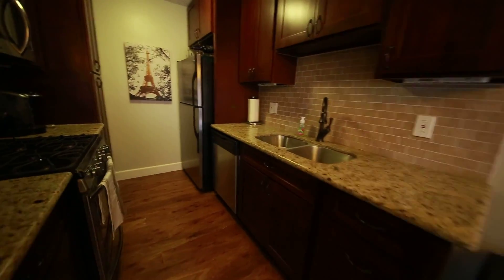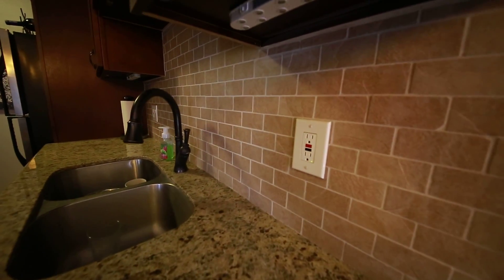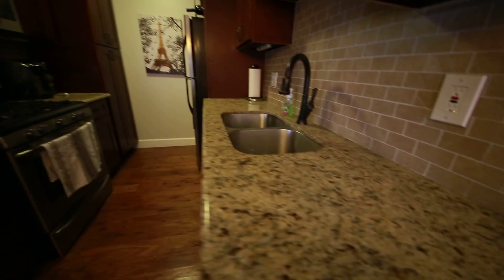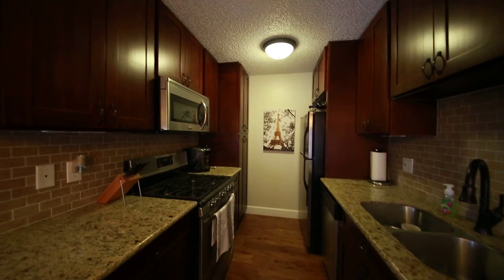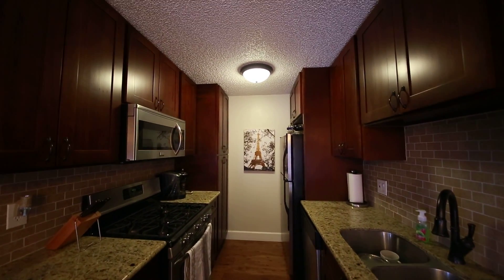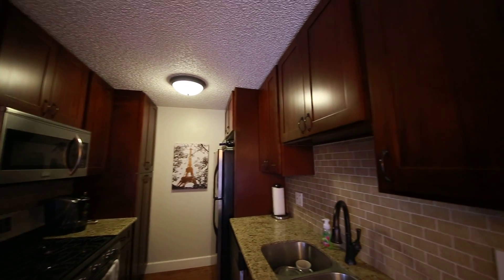And then here is this fantastic kitchen. Gorgeous backsplash, countertops, stainless steel appliances. I'll show you a little bit here of the hardwood floor — very nice. What I love about this kitchen is that the cabinetry goes all the way to the ceiling, giving you added space.